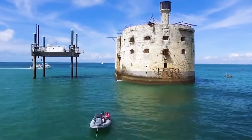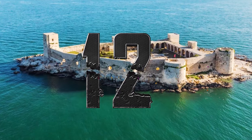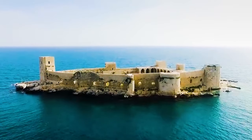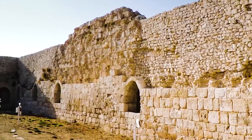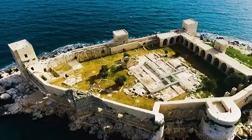Number 12: Kizkalesi, Turkey. Standing in the Mediterranean Sea off the coast of Mersin Province in Turkey is Kizkalesi, a picturesque island castle translating to 'Maiden's Castle' in Turkish. The castle boasts a history dating back to at least the 13th century.